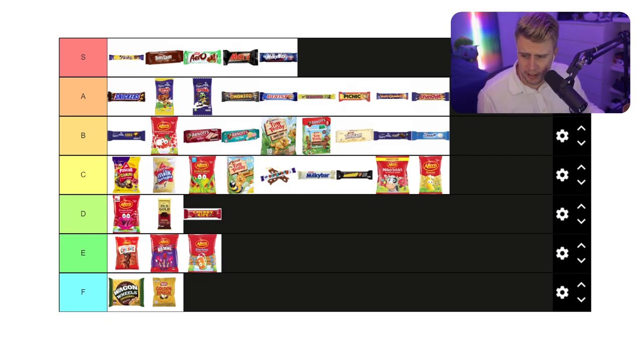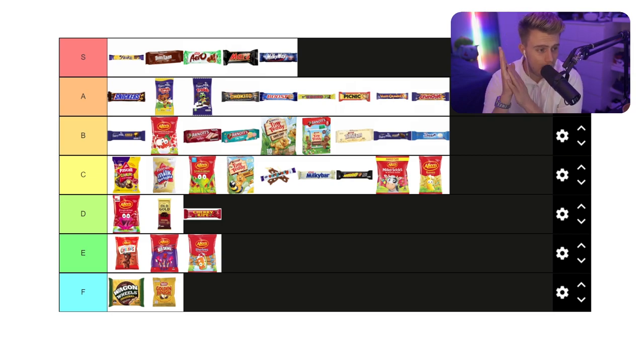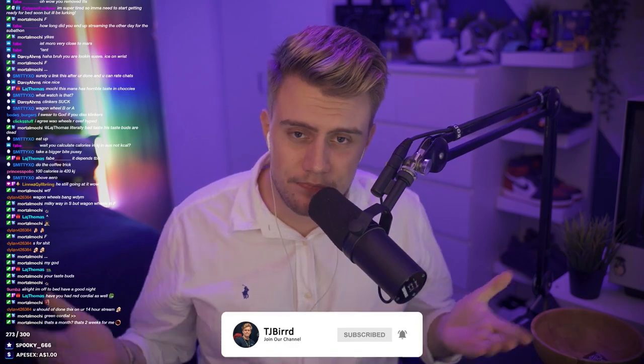We have gone through it all, and this is our final result. In S we have our Flake, our Tim Tam, our Arrow mint, our Mars, and our Milky Way. Those are our S tier. This is like everything that I had one bite of and just kind of left. I've had so many different types of chocolates tonight - like I'm all chocolated out. Thanks for watching. If you enjoyed, leave a like, subscribe, and I'll see you next time.